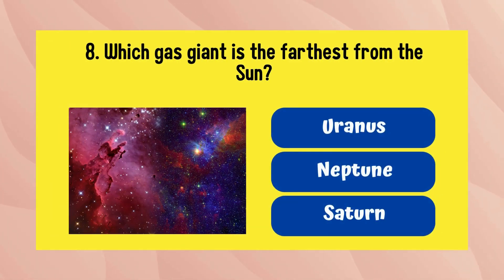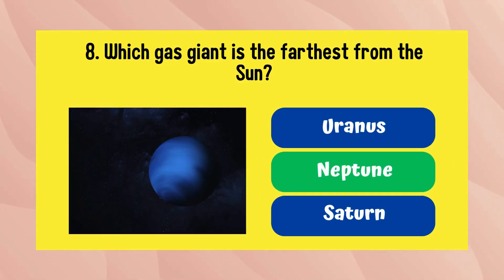Which gas giant is the farthest from the sun? Neptune is the answer.